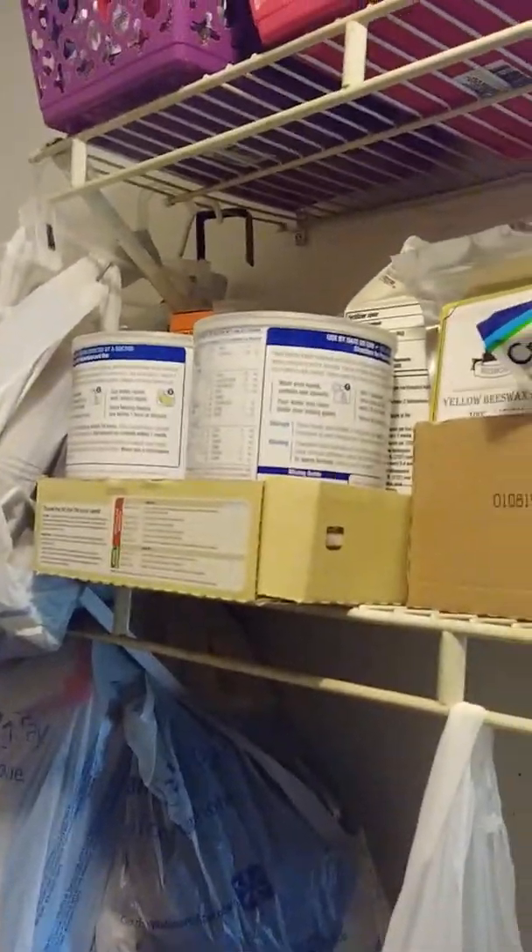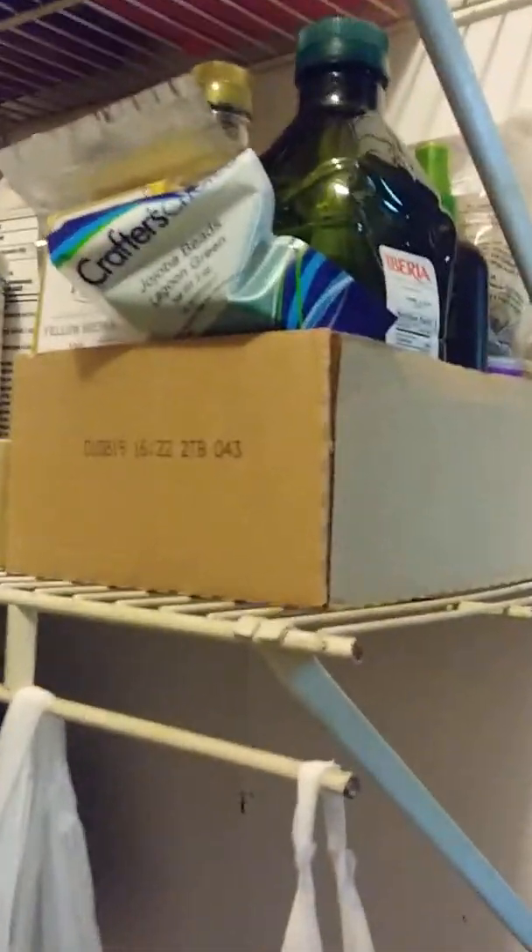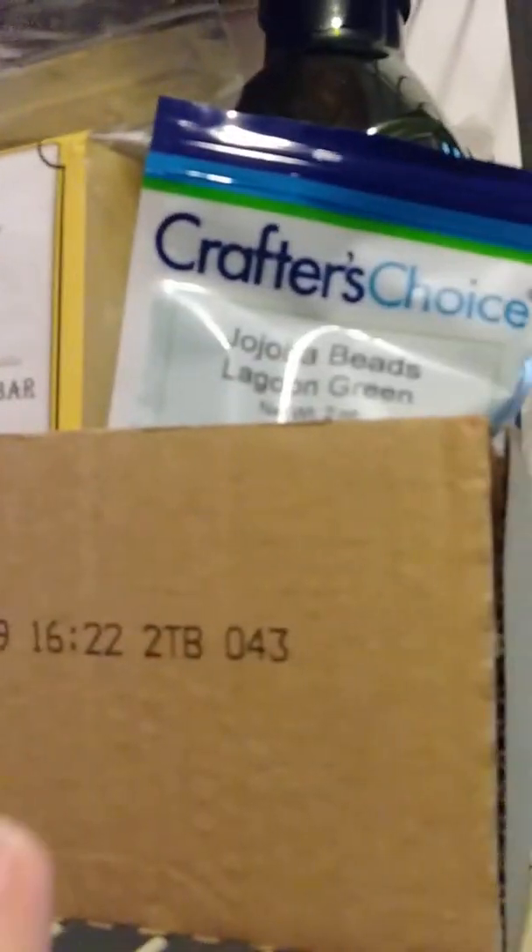This is my rack for whenever my stuff needs to dry. And I got bags full of stuff as well — there's more of my stuff. Some of my oils and additives: I got beeswax, jojoba beads, avocado, and sunflower oil. Clays — I got a bunch of different kinds of clays to make masks and stuff like that.